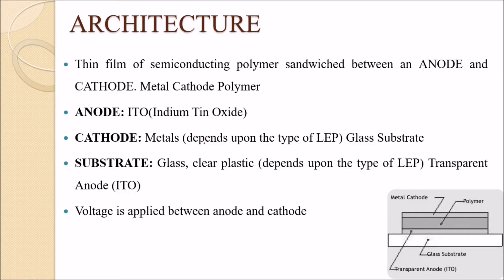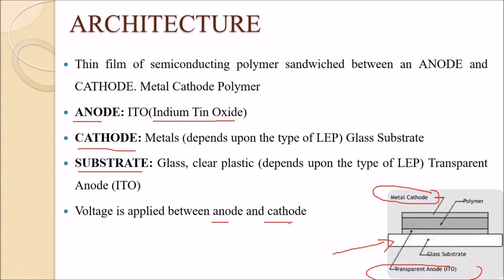The architecture consists of an anode, cathode, and substrate. There is a transparent anode made of indium tin oxide, a metal cathode, a glass substrate, and a polymer layer in between.